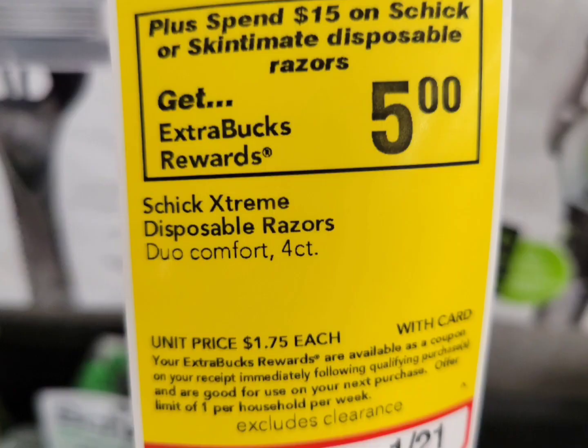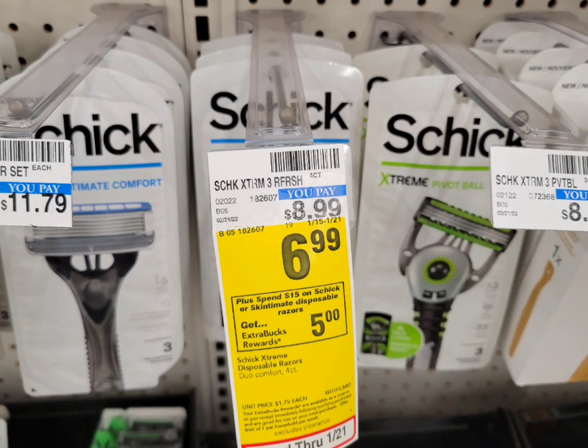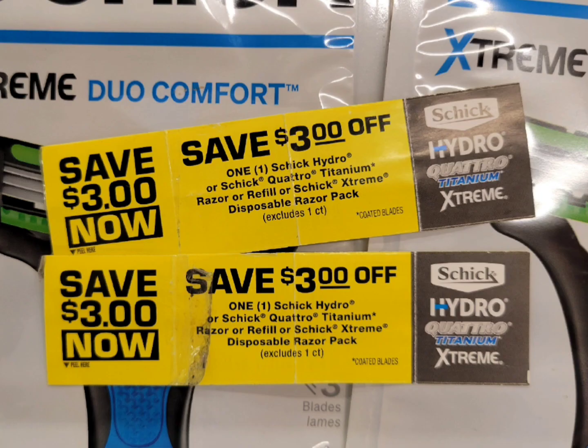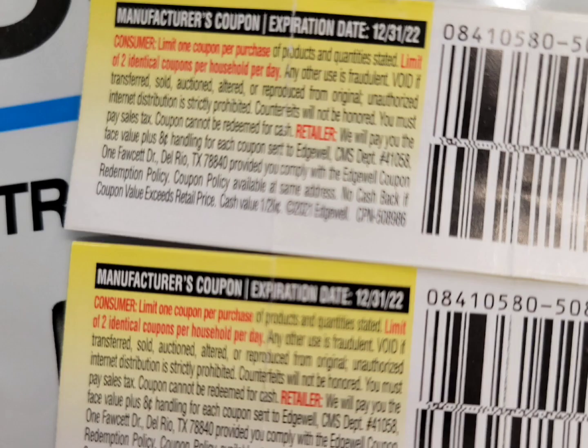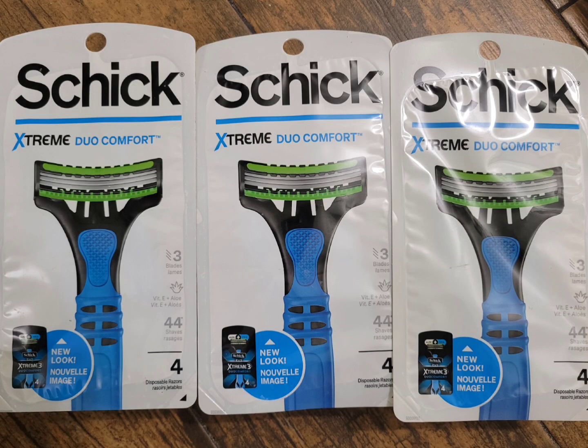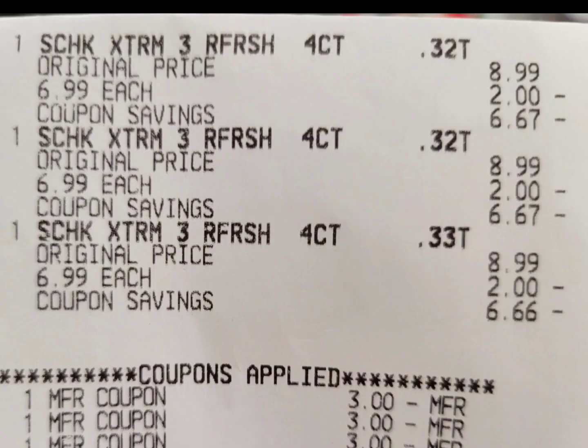Next is for the Schick or Skintimate disposable razors — spend $15, get five dollars ExtraBucks. This week they're on sale for six dollars and 99 cents, so I grabbed three of them. The total is $20.97. I used three of these one dollar paper coupons because the four dollar digital coupon did not attach when I scanned the barcode. It was attaching but at checkout it didn't, and that coupon expired on December 31st. I also used a CRT — four off $12 and two off $8. After those CRTs, I paid $5.97 and get back the five dollar ExtraBuck. The final cost for all three is only 97 cents.